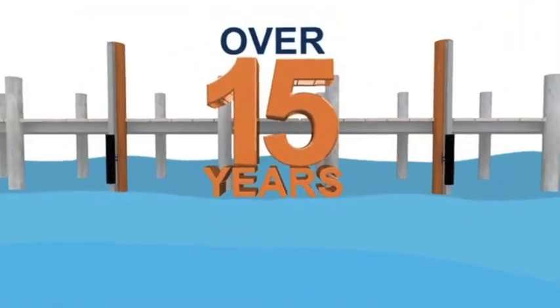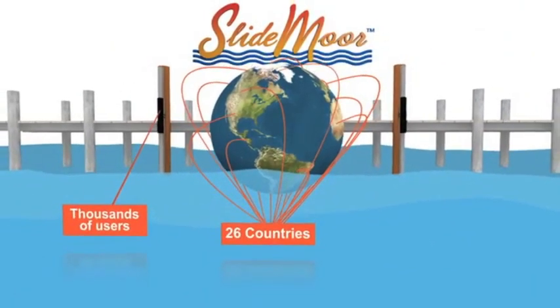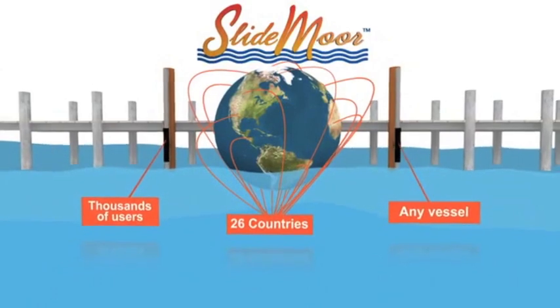For over 15 years, SlideMore has been protecting boats in over 26 countries with thousands of happy users in virtually any kind of vessel.